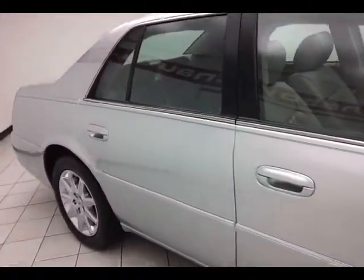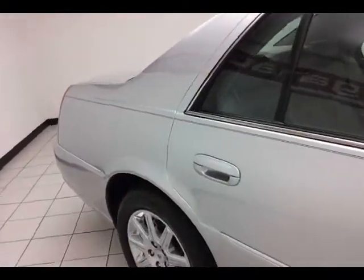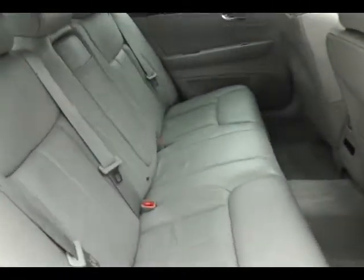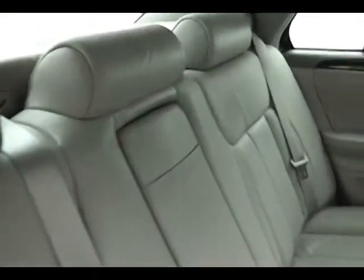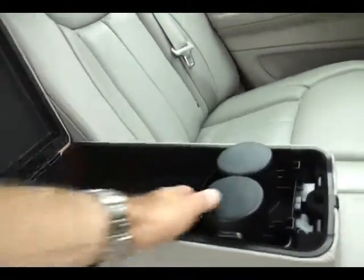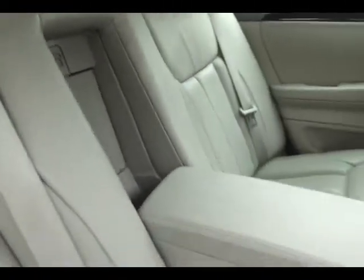The DTS is a full-size front-wheel drive luxury sedan that seats five with a leather interior. Rear climate controls, a flip-down armrest with storage and cup holders that pass through to the trunk. These rear seats are heated as well.